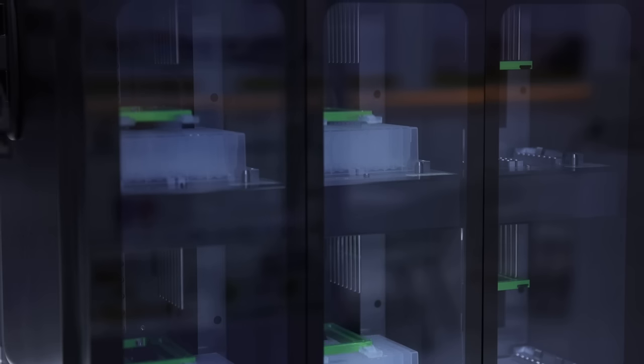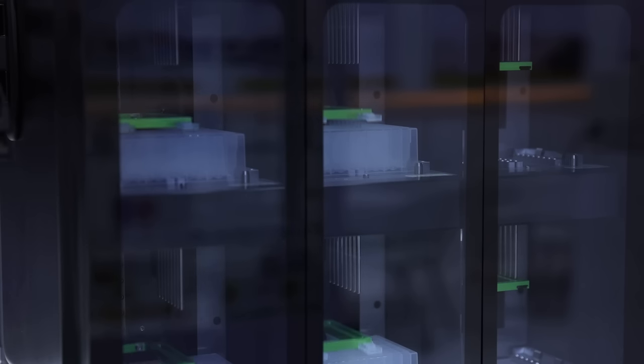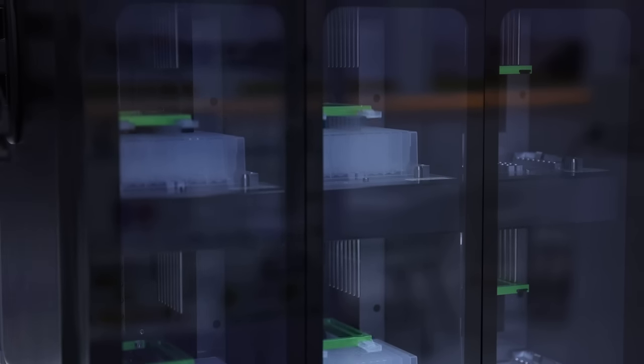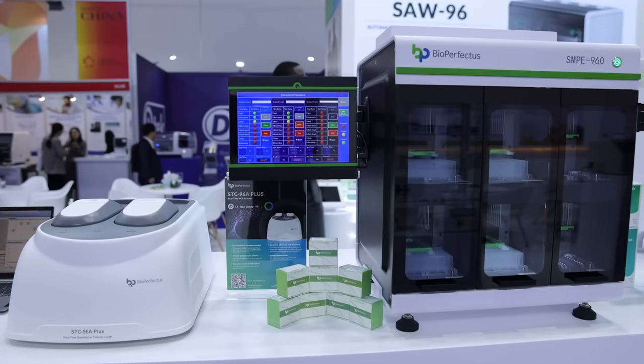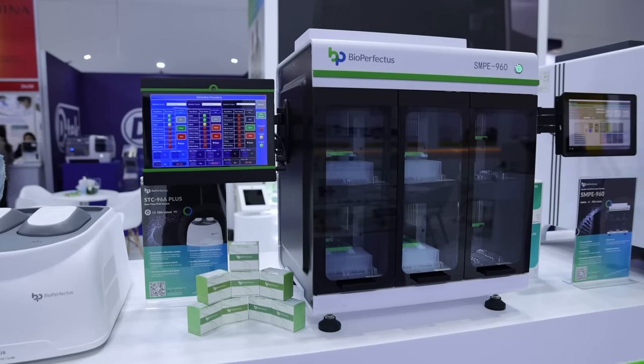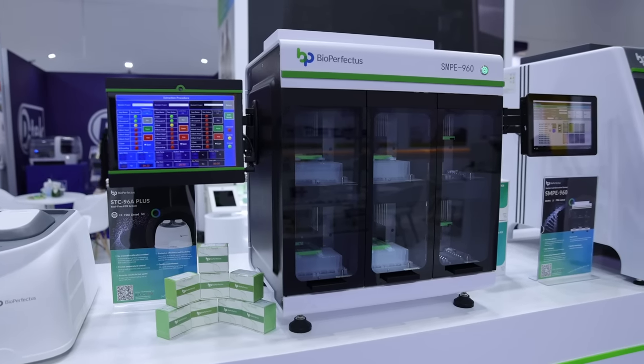Mainly in the market, extraction systems are only for one infectious disease. But in our new system that we brought, the SMP series, at the same time simultaneously a maximum of three different infectious disease extractions can be done simultaneously. It cannot affect each other. As you can see here we have three different lines. For example, in one line you can do COVID-19, in one line you can do HPV, in one line you can do RSV and others. So this is one of the very unique products. It's a new technology that we brought to the international market and it's highly accepted and welcomed by global customers.